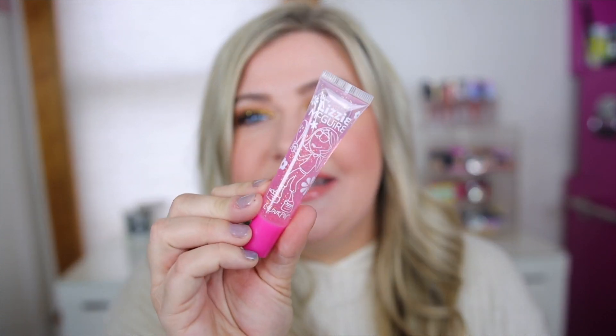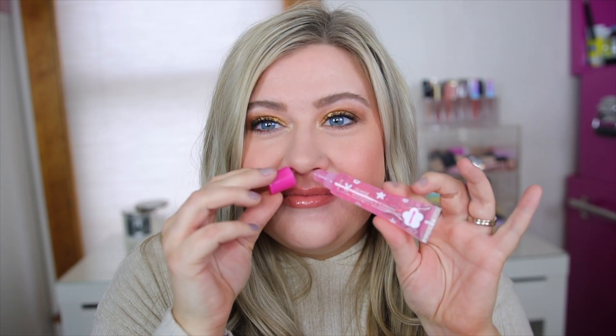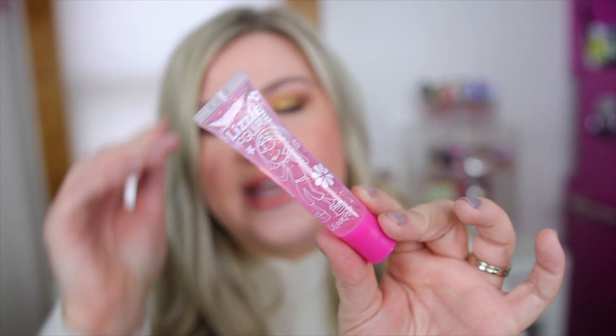Another favorite from the Lizzie McGuire collection I had to mention is these glosses. This is just a plumping lip gloss, kind of similar to the So Juicy ones. I have a little bit of the Miranda one on today. It's so nostalgic — it reminds me of something I'd get at Limited Too, and it smells like bubble gum, which is the best. It just brings me back. It does have a little sparkle, goes on mostly clear, and is a thick gloss that really does plump up the lips with that minty feel.